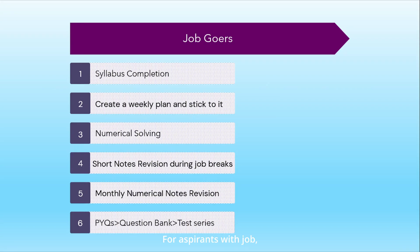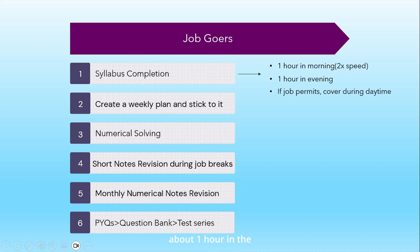For aspirants with a job, since you will have less time daily — assuming you get 4 to 5 hours — create a weekly plan for how much syllabus you will cover that specific week. If it becomes difficult to meet the plan by the end of the week, try to stretch on weekends. You can allot about 1 hour in the morning and 1 hour in the evening to covering the syllabus, and 2 to 3 hours to solving questions of the syllabus covered the same day. You can revise during job breaks. If possible, cover syllabus during the job too. Use weekends to stretch and fulfill your weekly goal.